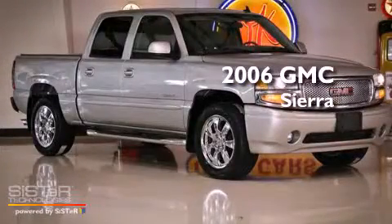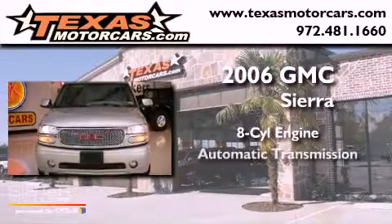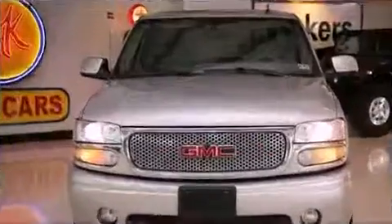This is a 2006 GMC Sierra. It has an eight-cylinder engine, an automatic transmission, and all-wheel drive.